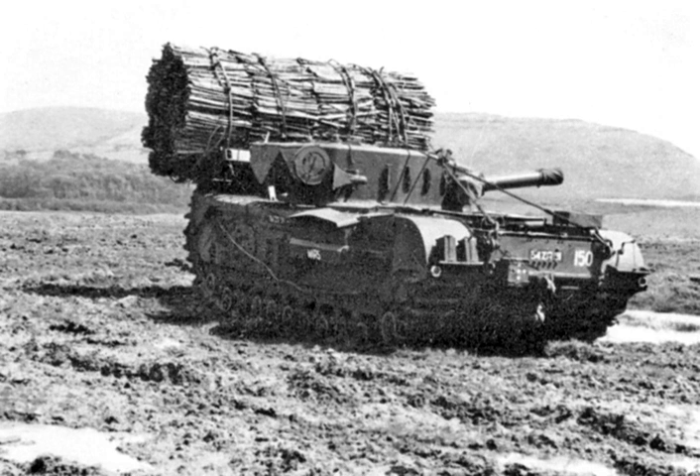Following the failure of the raid, a Canadian engineer attached to the Department of Tank Design proposed a vehicle to protect engineers during assault operations. Development commenced based on the experiences at Dieppe. Experiments used Churchill, Sherman and Ram tanks. The side door became a critical component for the new vehicle, allowing engineers to exit the vehicle under protection, and retreat back inside while blasting.